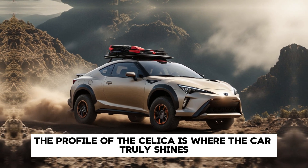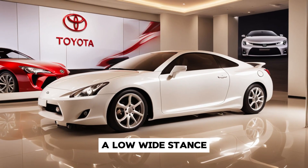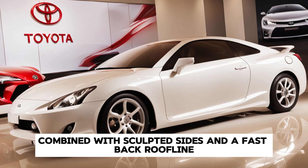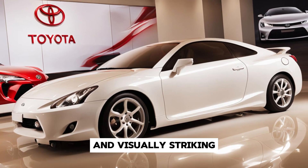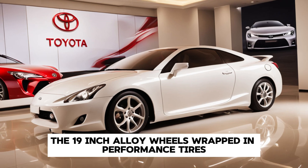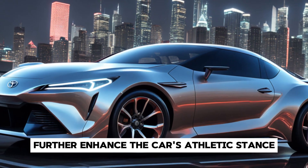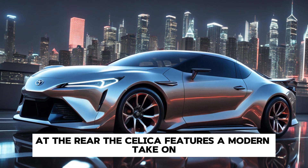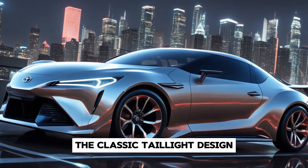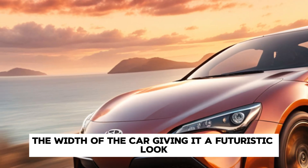The profile of the Celica is where the car truly shines. A low, wide stance combined with sculpted sides and a fastback roofline creates a silhouette that's both aerodynamic and visually striking. The 19-inch alloy wheels, wrapped in performance tires, further enhance the car's athletic stance. At the rear, the Celica features a modern take on the classic taillight design, with LED strips that stretch across the width of the car, giving it a futuristic look.